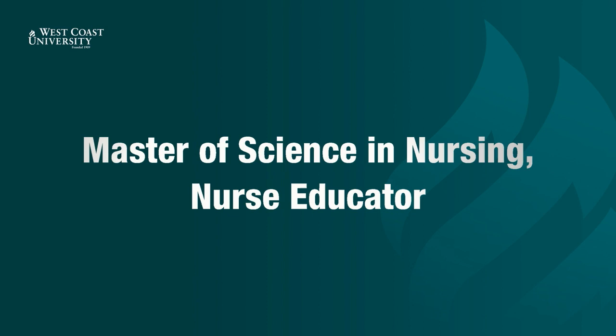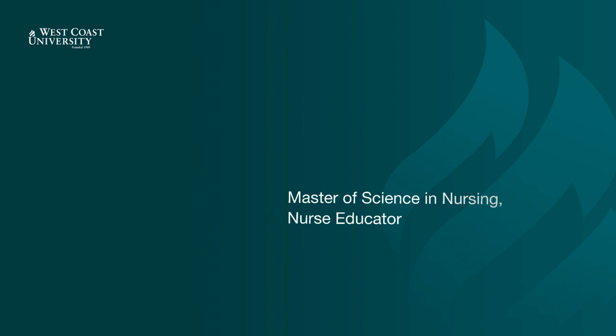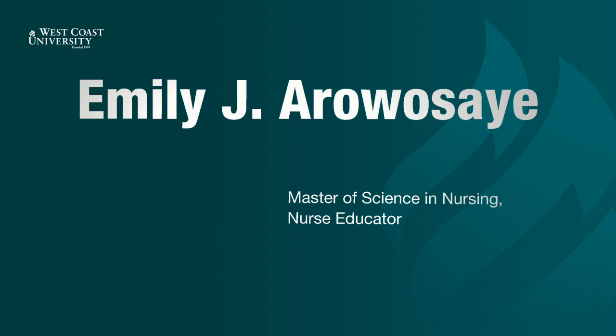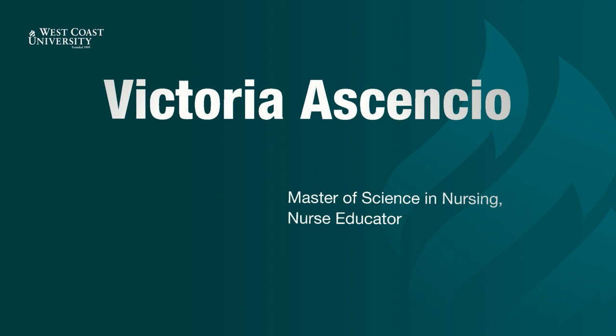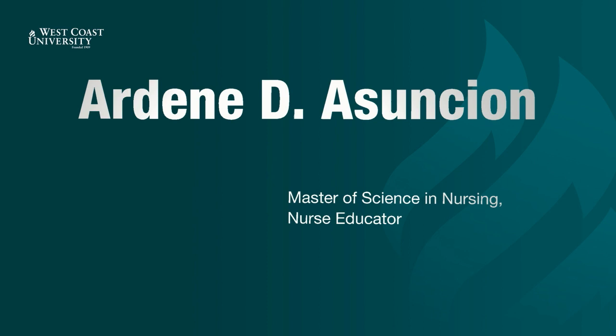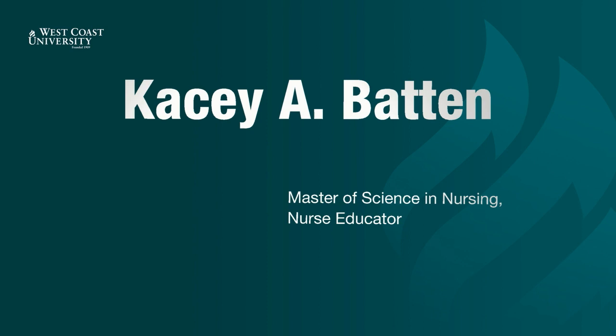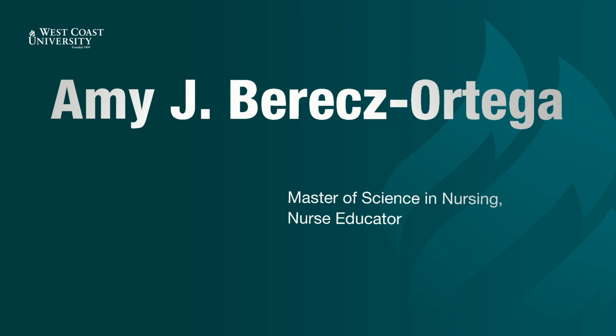Now presenting Master of Science in Nursing, Nurse Educator. Denver Adup. Julia Afsaibi. Charmaine Alcantara. Emily Erosie. Victoria Asensio. Ardine Asuncion. Suzanne Avila. Romina Baclay. Mahalia Bantugon. Casey Batten. Amy Barreses Ortega.